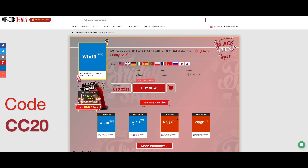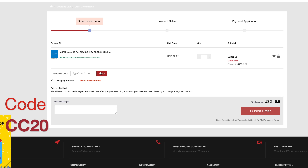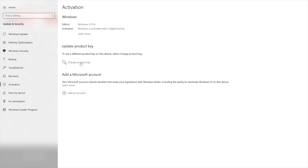And now a word from our sponsor, vip-cdkdeals.com. A Windows 10 Pro CD key — add to cart, put in code CC20. This will also work on Windows 11. Go into your settings in Windows, change and adjust your CD key, click activate. Now let's go back to the video.